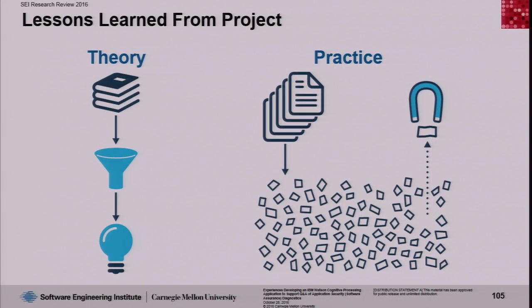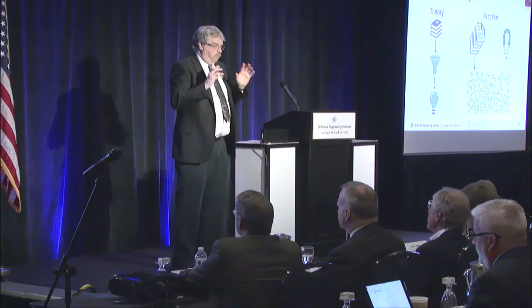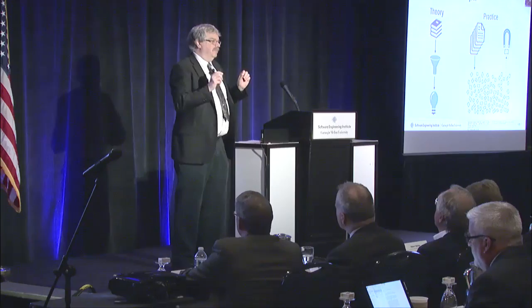So what did we learn? We learned a couple of surprising things that most people, including us, did not expect. The vision people walked away with from the Jeopardy example was: take a huge stack of documents, toss them into Watson, and start asking questions. The reality is quite different. The most important thing we learned is that Watson can only answer questions where the answer is contained within a single particular document.